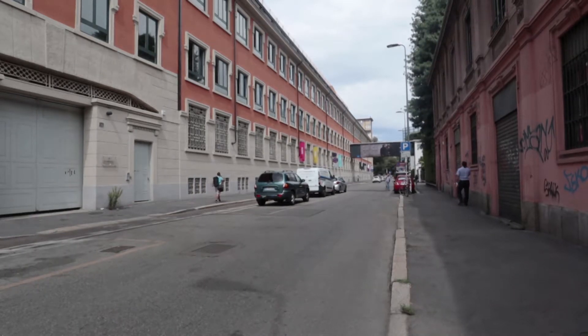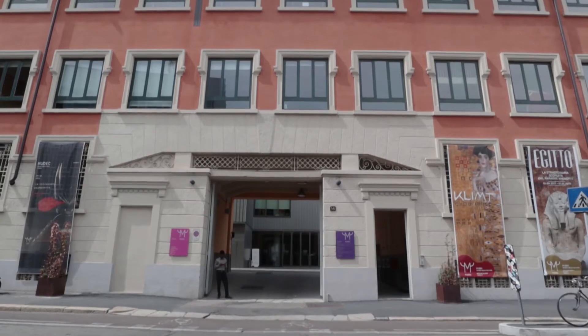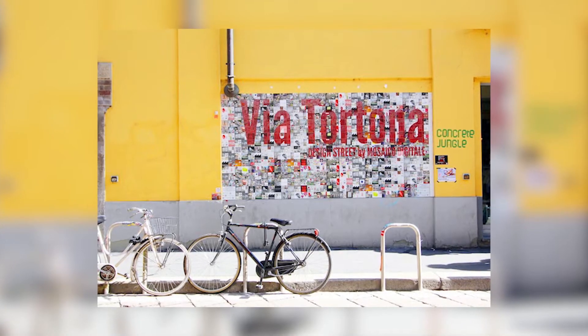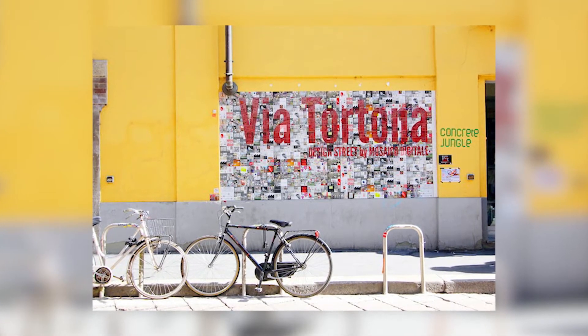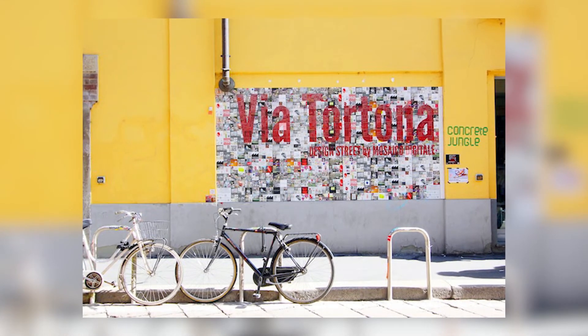Nowadays, the same bridge is used by tourists and residents to get to one of the city's most lively and interesting areas — the Tortona design district, the authentic cornerstone of Milanese design and fashion.